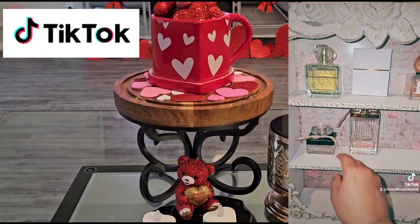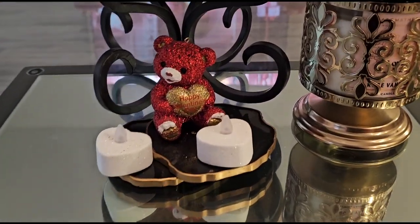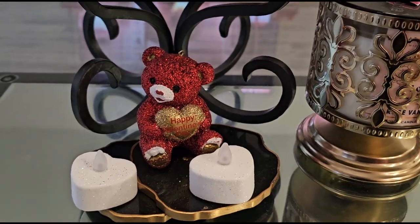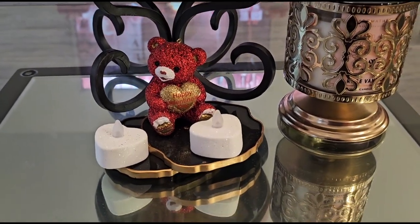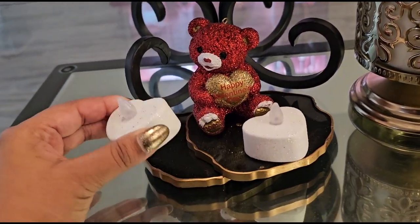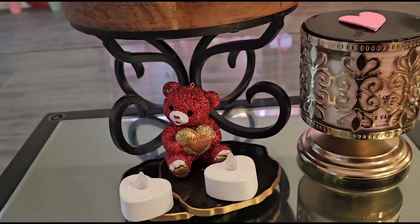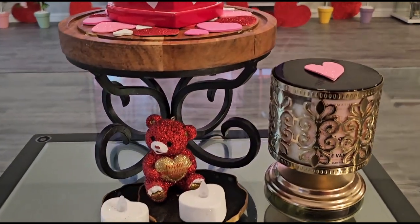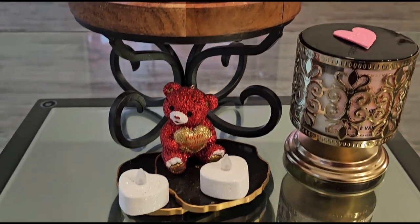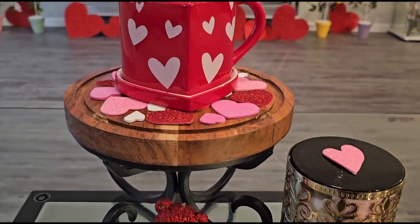Let's start off with the coffee table. I have this little guy — he's actually an ornament I think I got from Walmart a couple years ago — sitting on some coasters next to these little heart tea light candles, little fake ones I think I got from Dollar Tree. I'll try to mention as many items as possible, but if I miss one just leave it in the comments and I'll let you know.